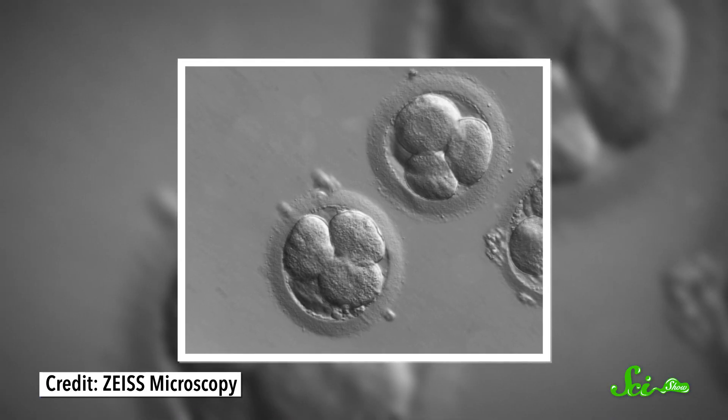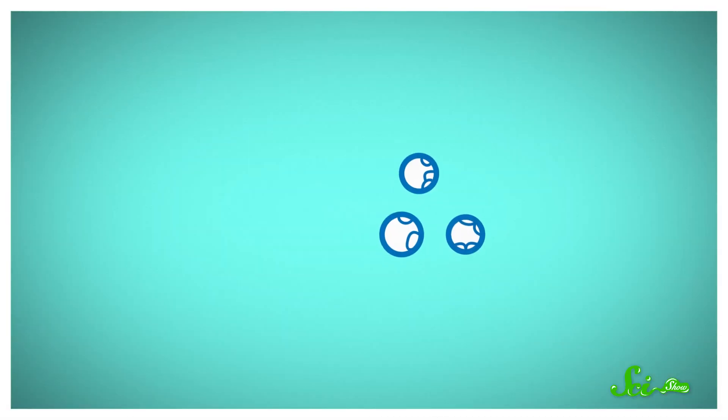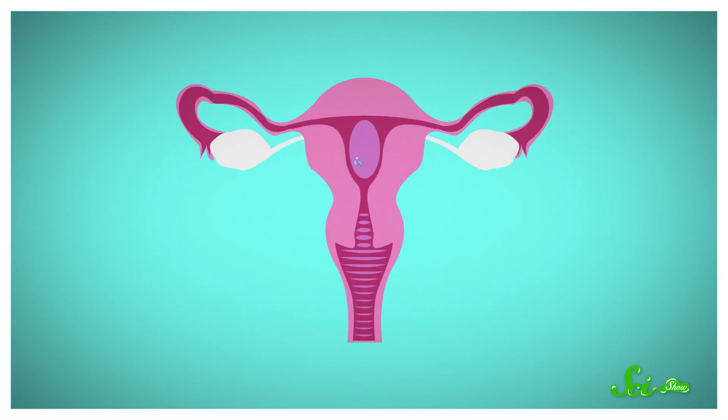Then they collect the eggs and incubate them with sperm in a special solution. Once the eggs are fertilized, they're grown in a dish for a few days as they start dividing. Doctors choose the embryos that look the best for implantation and implant them directly into the uterus through the cervix. A lot of the time, they'll implant several embryos at once, to increase the chances that one of them will attach to the uterine lining and grow.